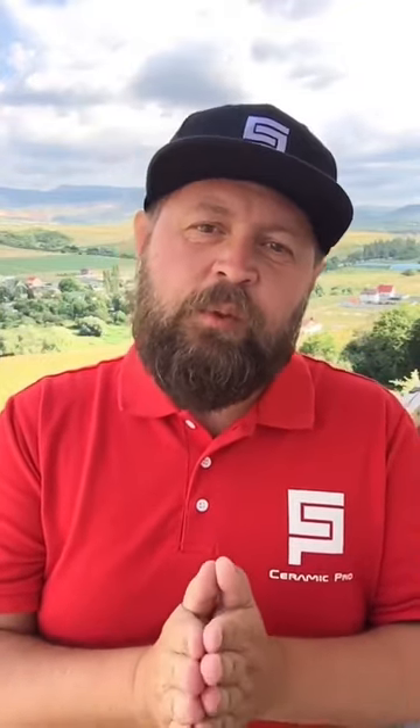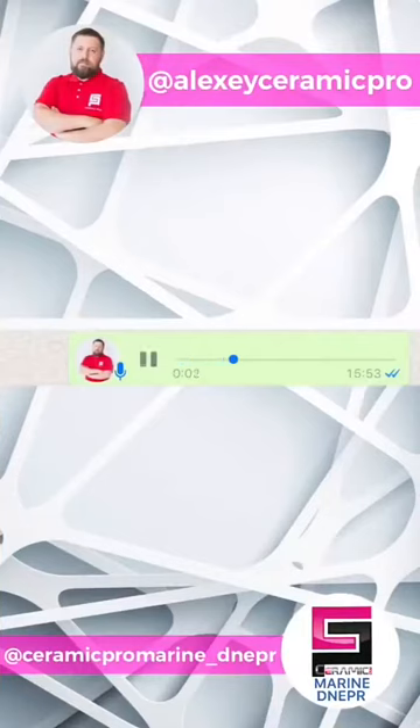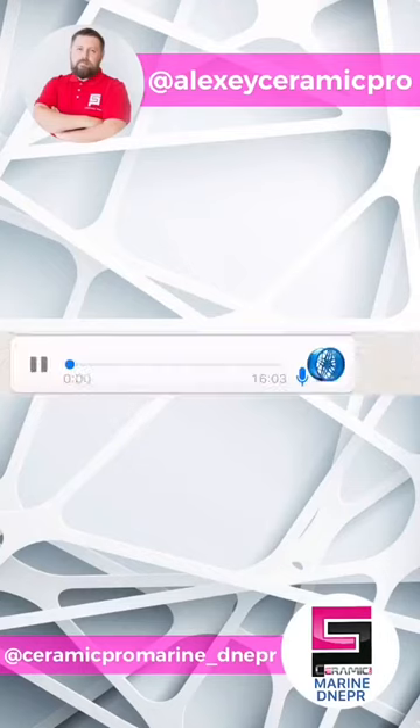I contacted Gregory and asked him a few questions. Good day, please introduce yourself. How long have you been working with Ceramic Pro products and where is your center? I represent the Ceramic Pro Marine Nieper Center. We are represented in almost all yacht clubs around. We have started working with Ceramic Pro Marine products just recently, around three months ago.